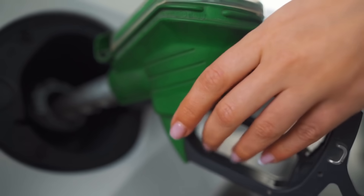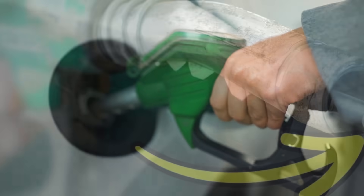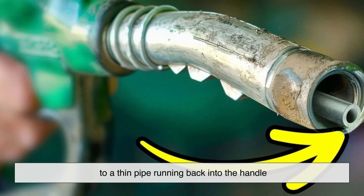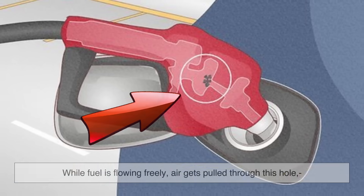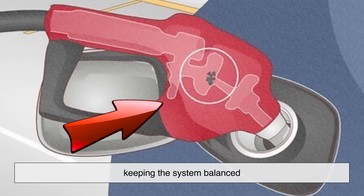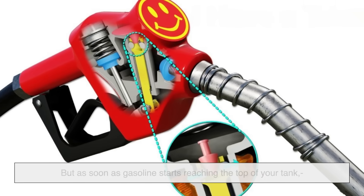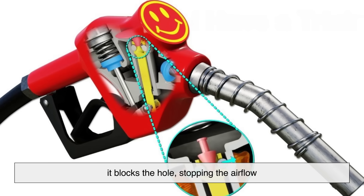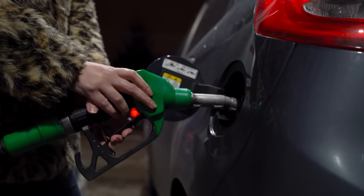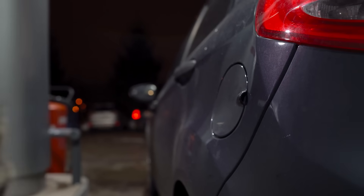Here's how it works. As you squeeze the pump handle, gasoline flows from the nozzle into your tank. At the same time, there's a small hole near the tip of the nozzle, which is connected to a thin pipe running back into the handle. While fuel is flowing freely, air gets pulled through this hole, keeping the system balanced. But as soon as gasoline starts reaching the top of your tank, it blocks the hole, stopping the airflow. That sudden drop in air pressure activates a mechanical trigger inside the nozzle, instantly shutting off the flow of fuel. Pretty clever, right?